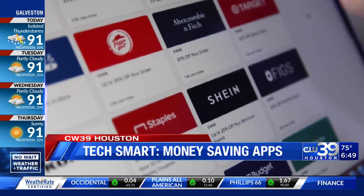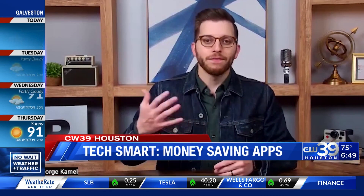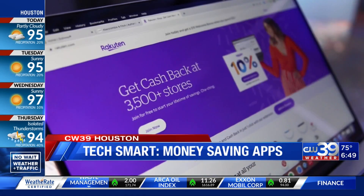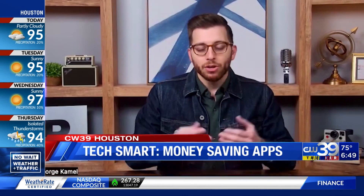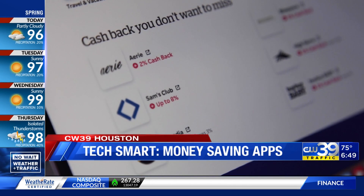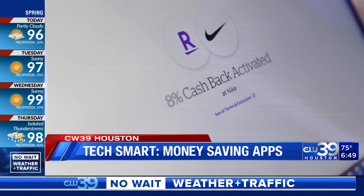RetailMeNot is similar, but results may vary. I have found over the years there's a lot of bad and false promo codes out there, so it can be a big time waster. When it comes to cash back on your online purchases, Rakuten is best. The drawback is that they only pay out quarterly, so you're going to have to wait — it only happens a few times a year.